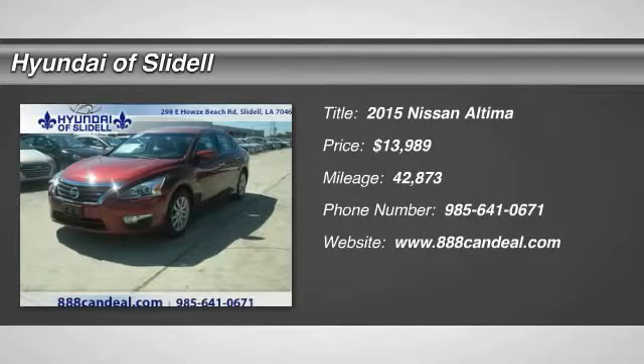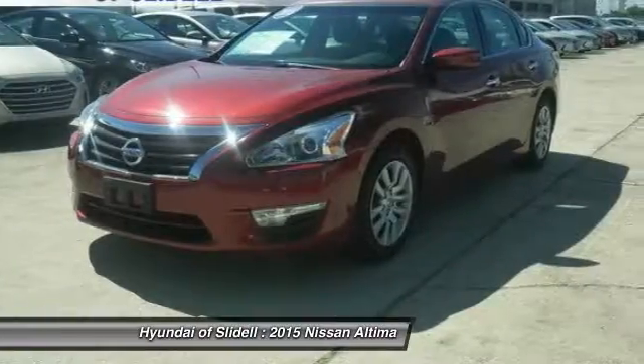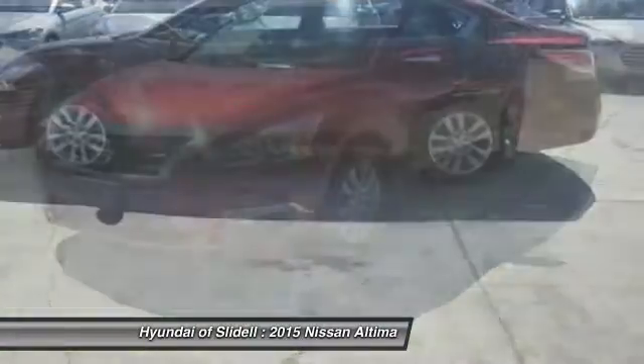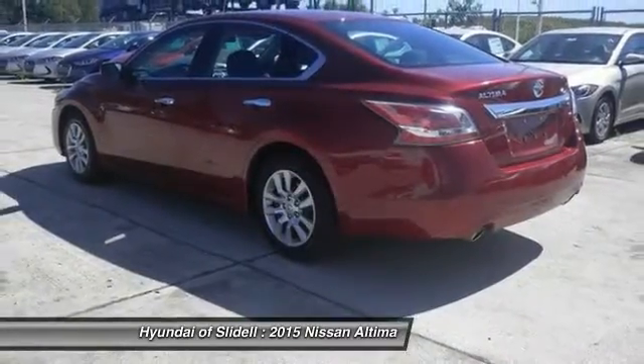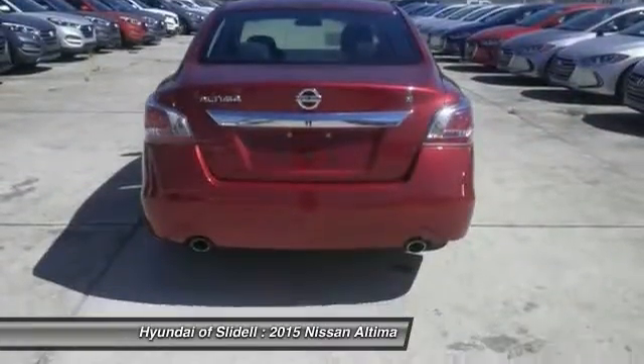Make a great choice today with the 2015 Altima. The Nissan Altima offers advanced features to make life easier, including push-button ignition, which comes standard. Combine that with a powerful V6 or efficient four-cylinder engine.